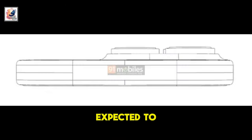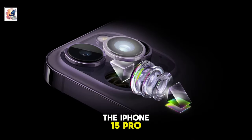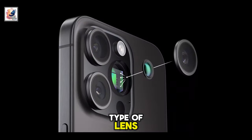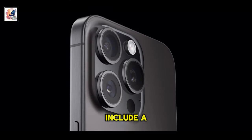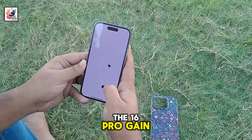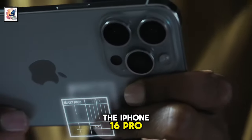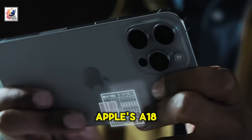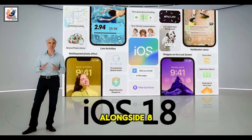The iPhone 16 Pro is expected to gain a 5x Tetra Prism telephoto camera — the same type of lens found on the iPhone 15 Pro Max. Other potential features include a 48MP ultra-wide camera and a 3,355 mAh battery. The iPhone 16 Pro generation will launch with Apple's A18 Pro chip, iOS 18, and 8GB RAM.